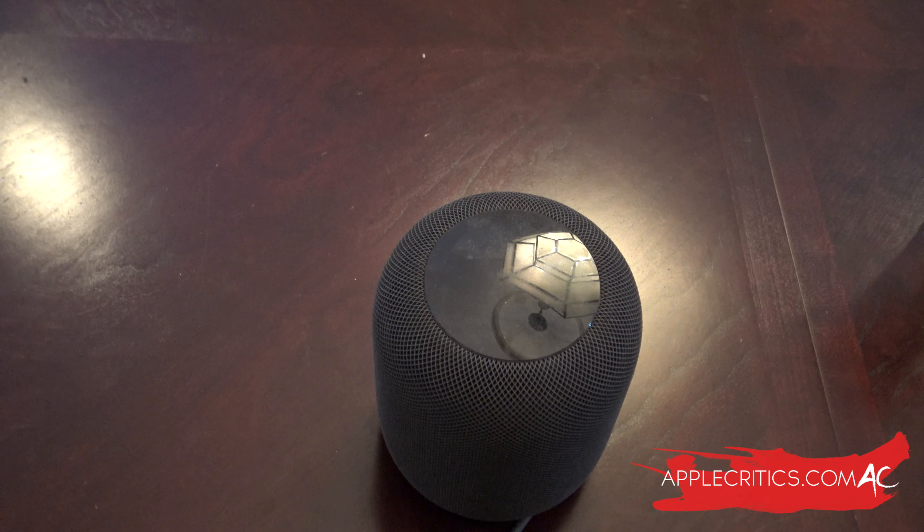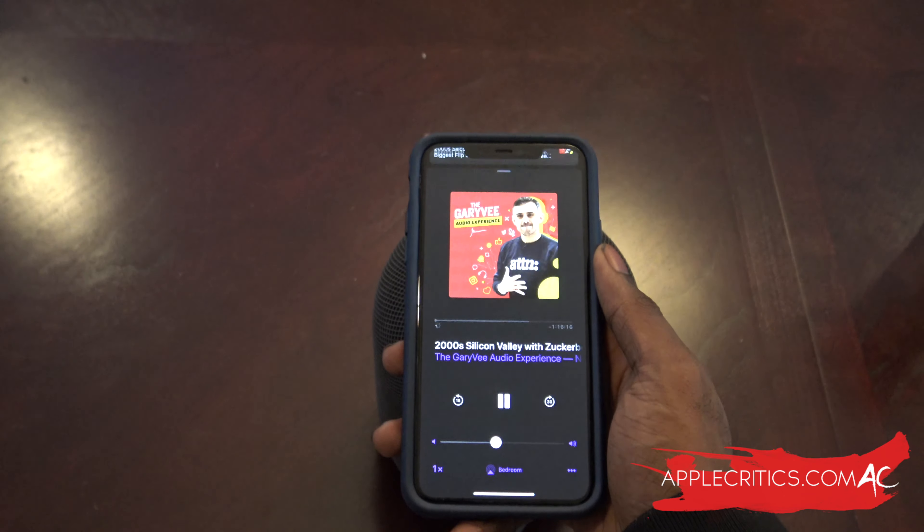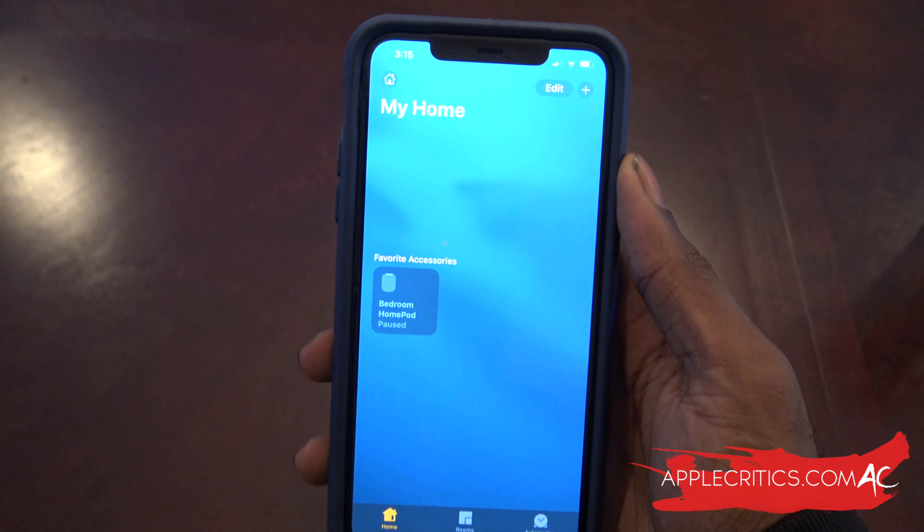You can try it with a podcast as well — just hit play, hold it over the HomePod, and you'll feel haptic feedback as it starts playing.